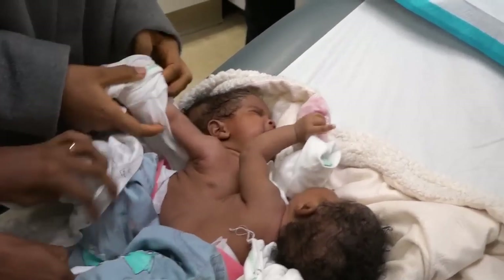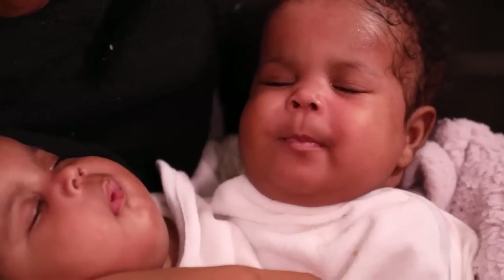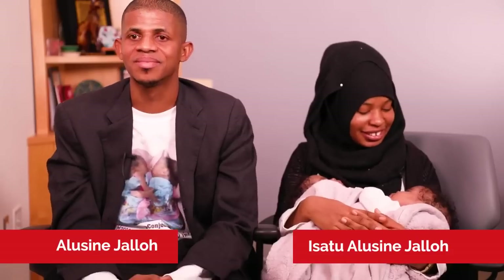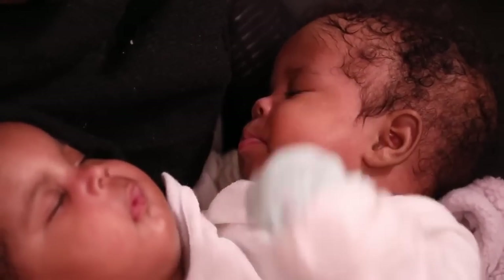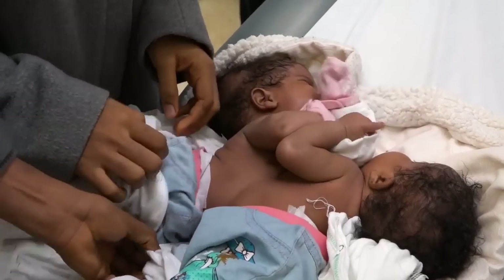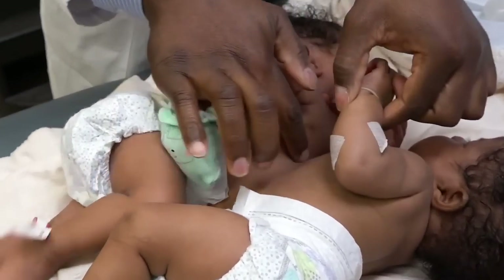Chelsea and Maggie are our two conjoined twins. They've traveled to us from Sierra Leone for the explicit purpose of being separated. They're now five months old. These are my daughters — this is Maggie and this is Chelsea. They like to sleep. If we're looking at the babies now, we can see that they're connected here across their abdomen, and they're going to be separated here across their abdomen.